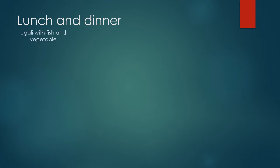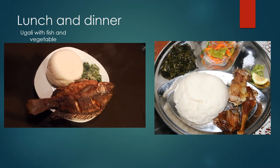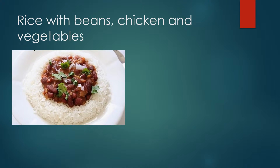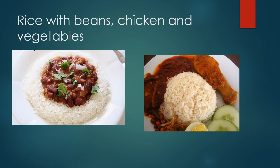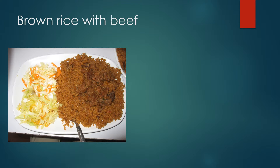For lunch and dinner, we have galley with vegetables, and galleys — the white stuff over there — with fish and vegetables. Here we also have galley with chicken, and rice with beans, chicken, and vegetables. We eat rice with beans, and rice can be served with chicken and beef, just whatever you like.